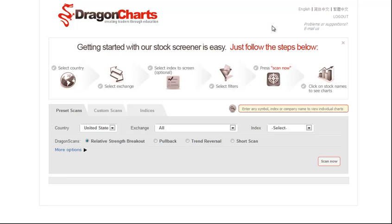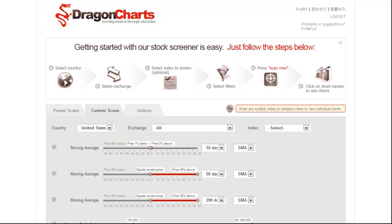Today is Thursday, January 12th, and this is the Dragon Charts Daily Market Analysis for the U.S. Markets. In today's scan, we're going to go over how to find stocks that are trading in a tight range near 52-week highs. It's a quick scan that we run, giving us the top candidates for the day.